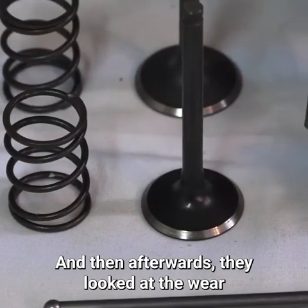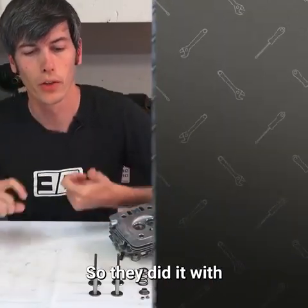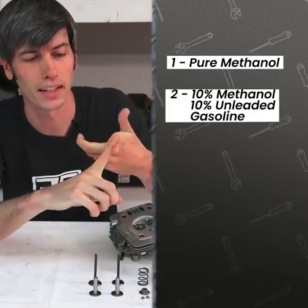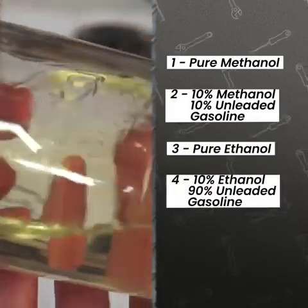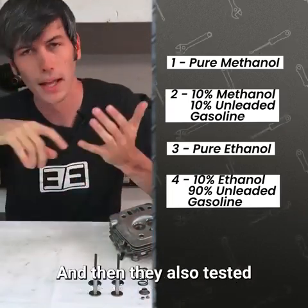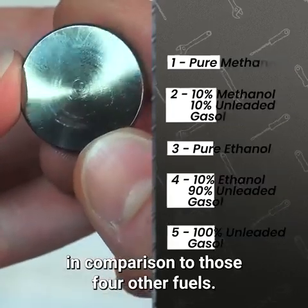Afterwards, they looked at the wear on all kinds of different parts within the engine, and they did this with five different fuels: pure methanol, 10% methanol with 90% unleaded gasoline, pure ethanol, 10% ethanol with 90% unleaded gasoline (what we buy at the pump), and 100% unleaded gasoline.